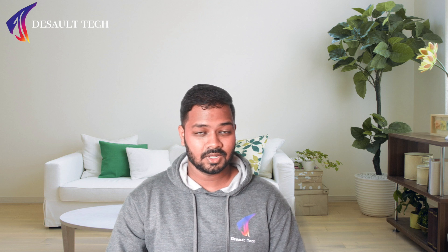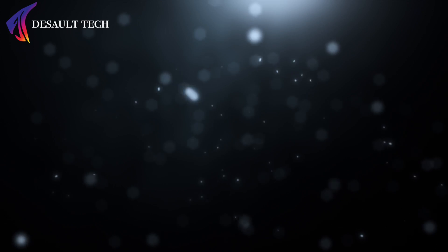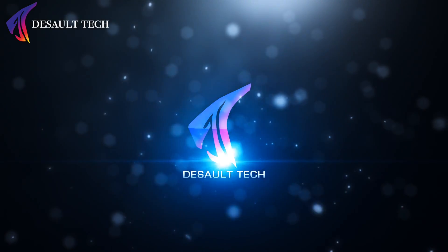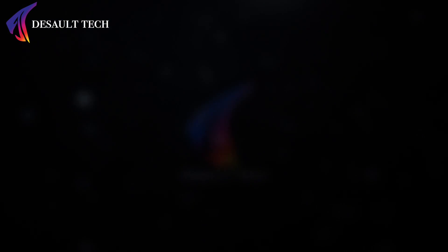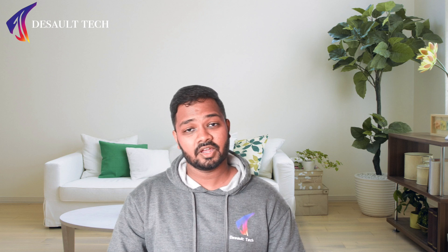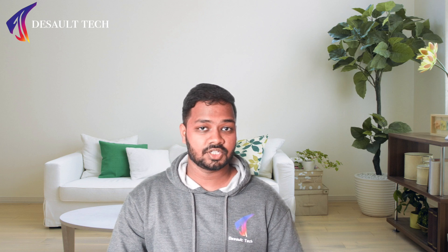So what are FPGAs? You're watching Dhanush and this is Dissolve Tech, so let's find out. FPGAs are not a new type of first-person shooter games, but they are in fact devices that can be reconfigured to whatever different logic gates that you want.